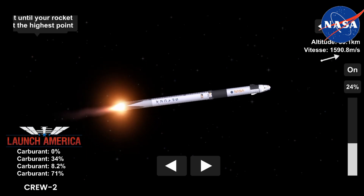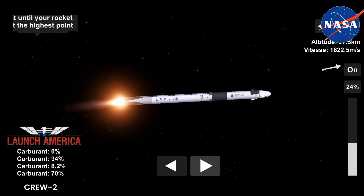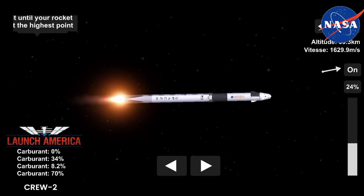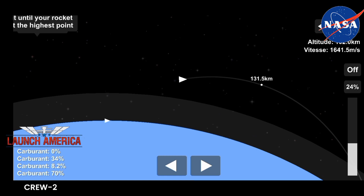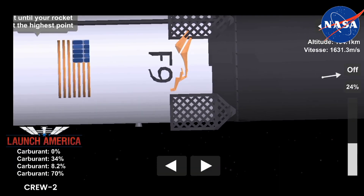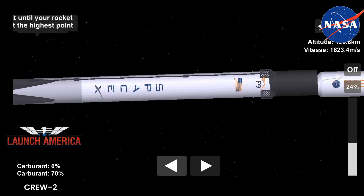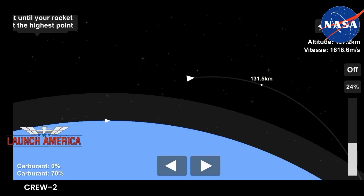You can see the grid fins are deployed right now. Dragon C-6, trajectory nominal. We're pulsing the thrusters. Acquisition of signal, Bermuda. Copy, nominal trajectory. We hear a call from the crew: nominal trajectory. We're beginning to move the first stage into position so it can do the entry burn. Four minutes, 15 seconds into today's flight — second stage propelling our four astronauts up the eastern seaboard.